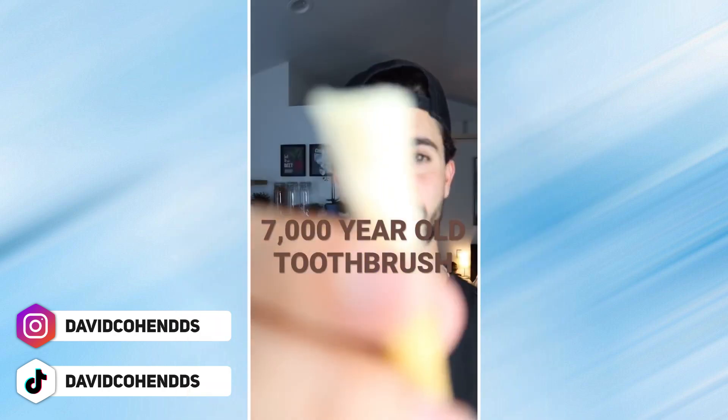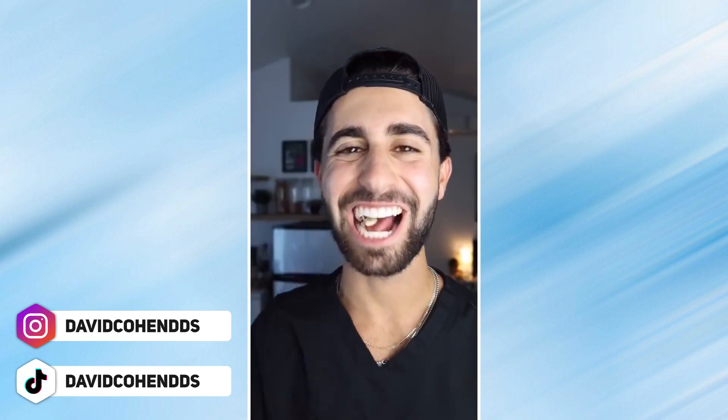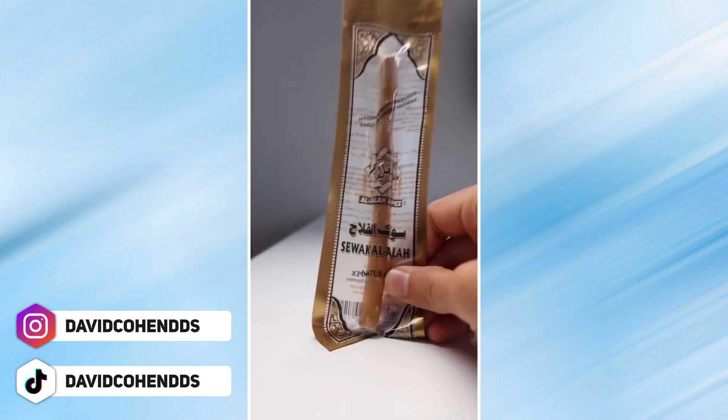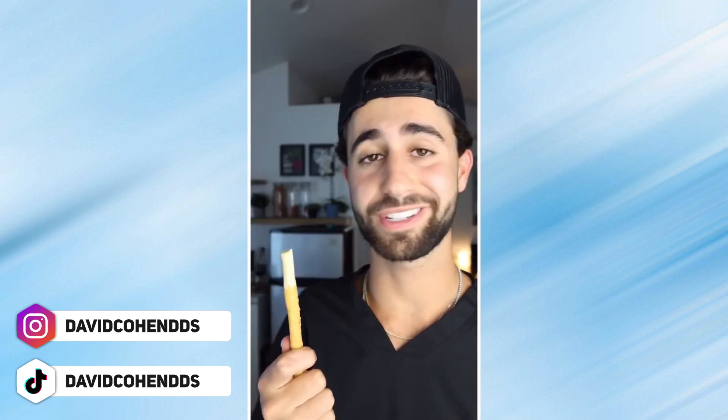That's insane. Can a 7,000-year-old toothbrush get rid of my bad breath? Classic toothbrush calls for classic bad breath — garlic. Breath checker. Typical.